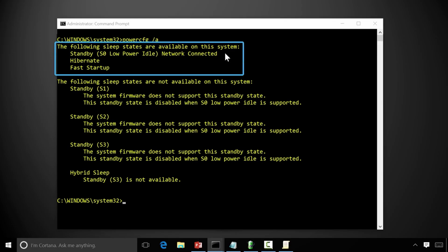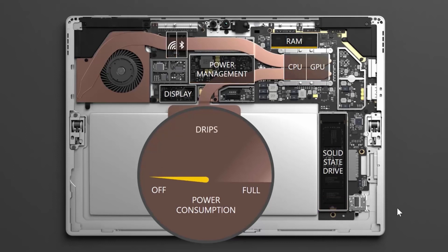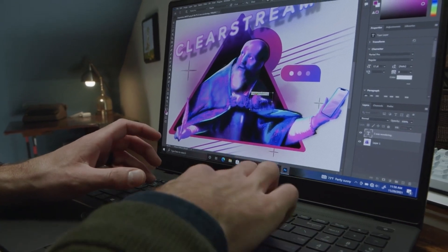Modern standby is referred to as S0, and it differs from S3 sleep by transitioning from active to sleep in a series of steps. Components are powered down when they're not being used, allowing the device to wake from sleep much faster. Plus, modern standby doesn't require communicating directly with the device's firmware. When your laptop is connected to AC power, it can go into maintenance mode and do things like Windows Update in the background.